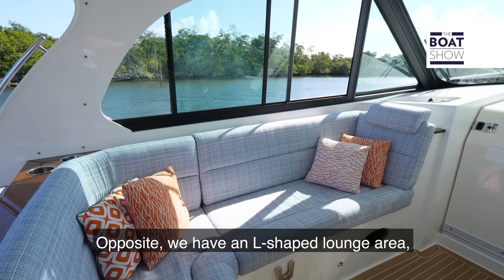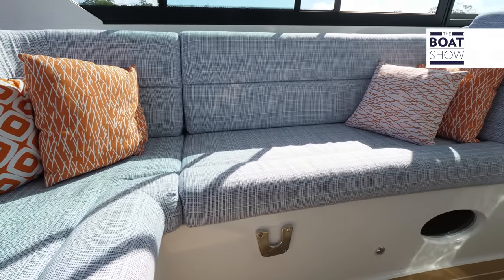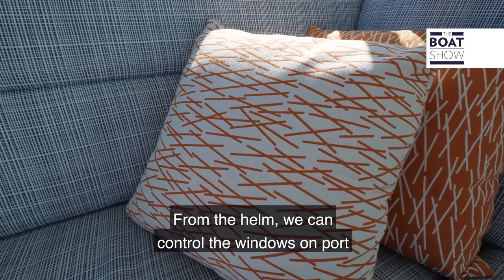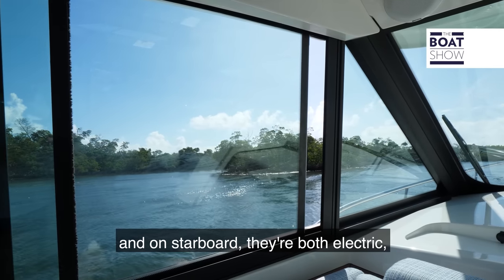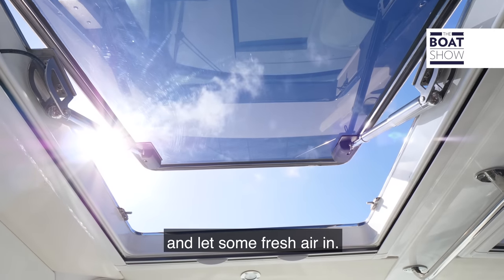Opposite we have an L-shaped lounge area with storage underneath. Everything on this boat is built for comfort. From the helm we can control the windows on port and starboard — both electric — and we have twin sunroofs that can open up and let some fresh air in.